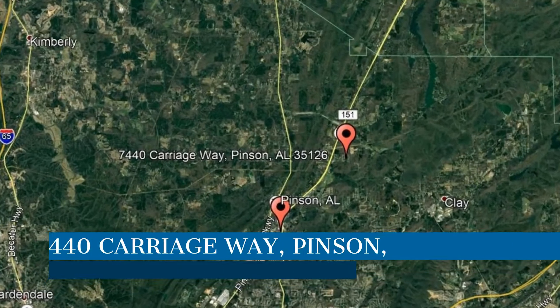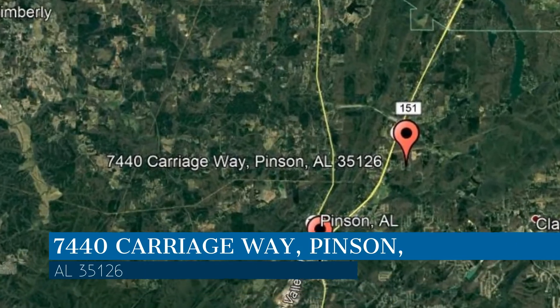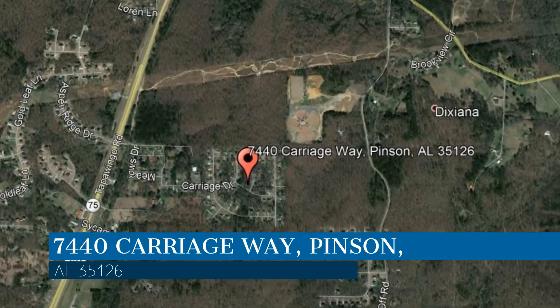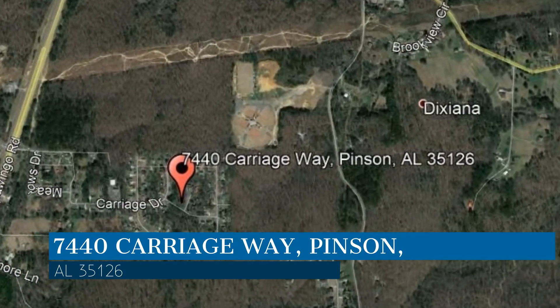Check out this available property. This property is located at the address on your screen. This video is brought to you by AHI Properties, a leader in Pinson Property Management.